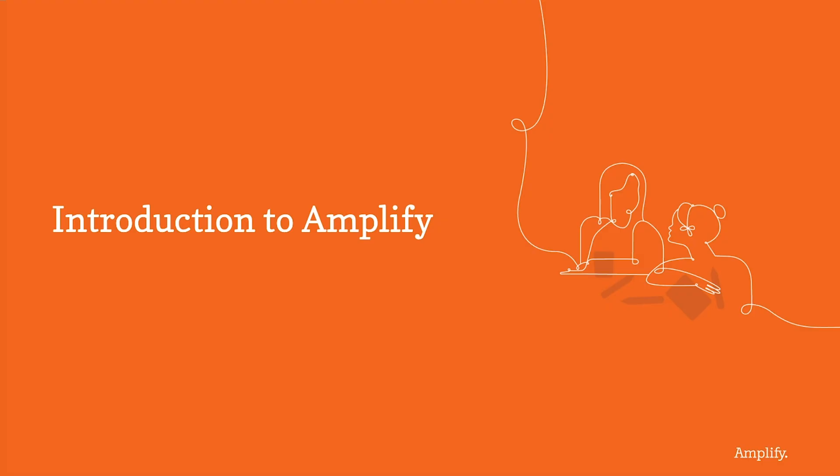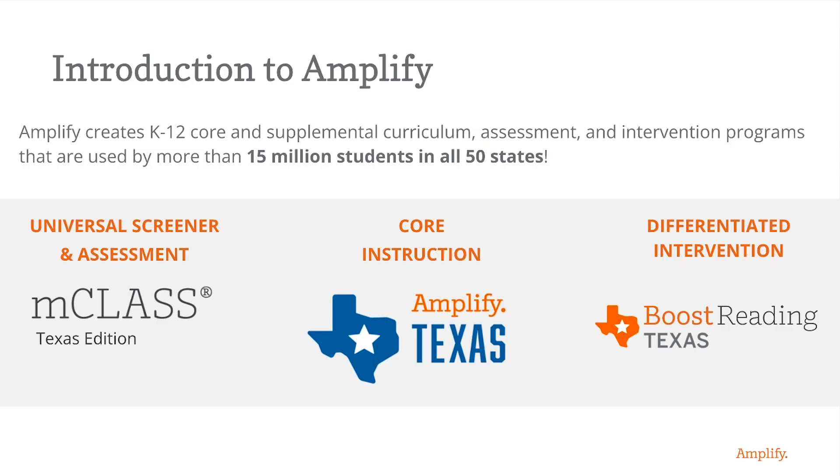First, a little more about Amplify and our programs. Amplify has built an English literacy ecosystem that provides Texas classrooms with a multi-tiered system of supports: an assessment and universal screener with MCLASS Texas Edition, core instruction with Amplify Texas ELAR and SLAR, and remediation intervention with Boost Reading Texas and now Boost Lectura. All of Amplify's literacy programs are built on the science of reading and with TEKS alignment at their core, and more than 15 million students use our products each year.